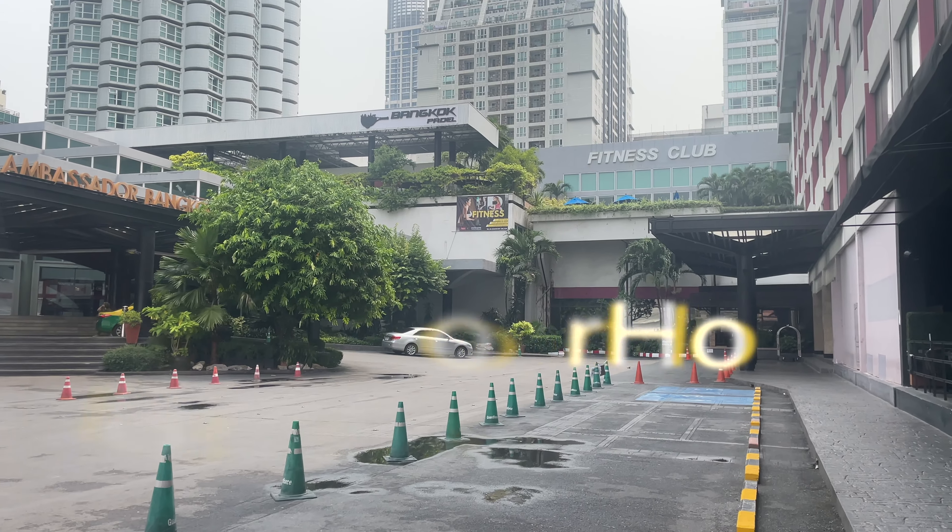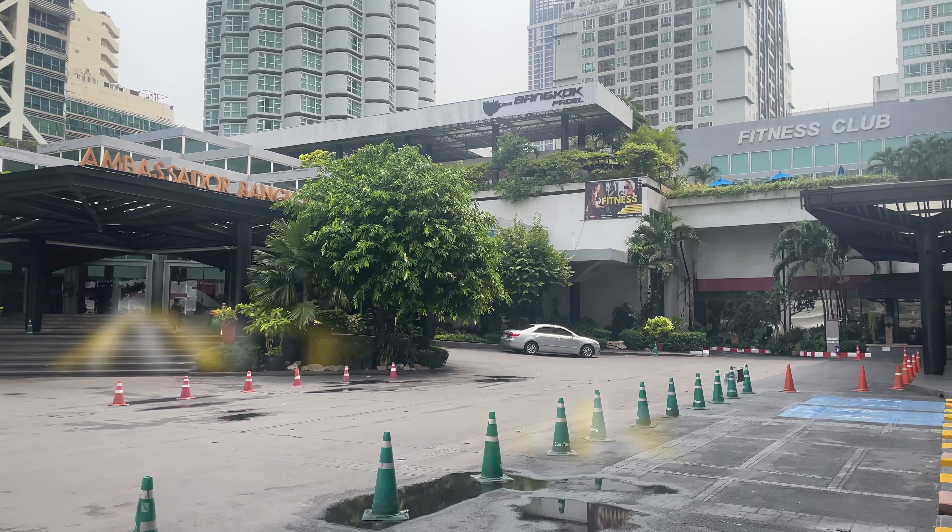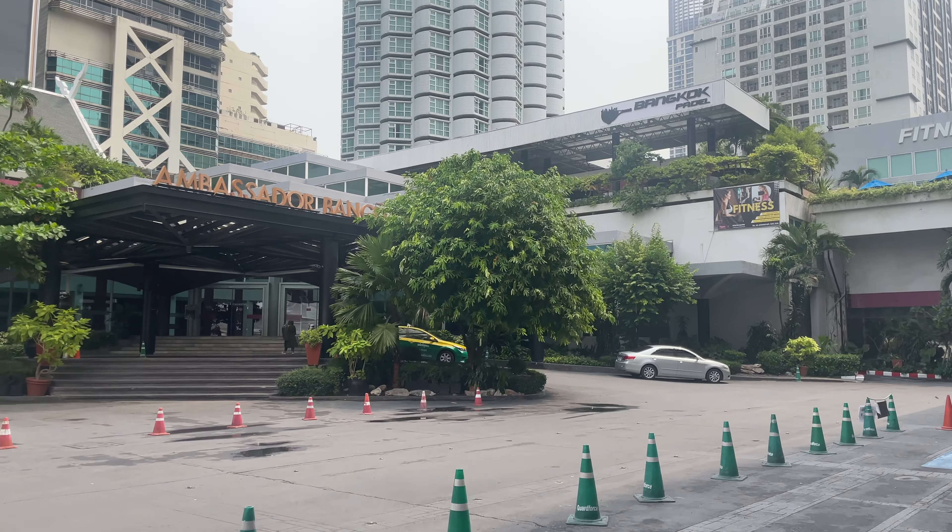Hi guys, this is the Ambassador Hotel. This is Soi 11 in Bangkok, Sukhumvit Road, Soi 11.